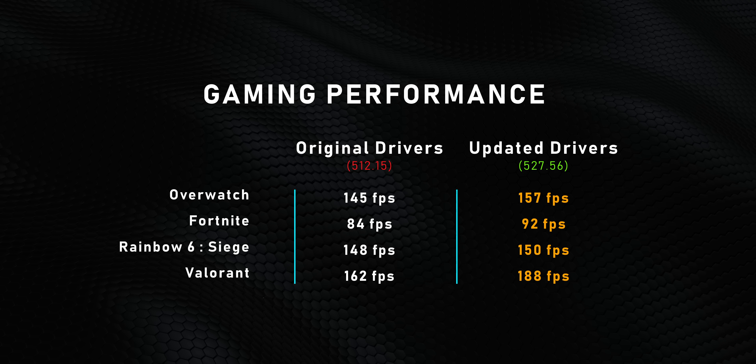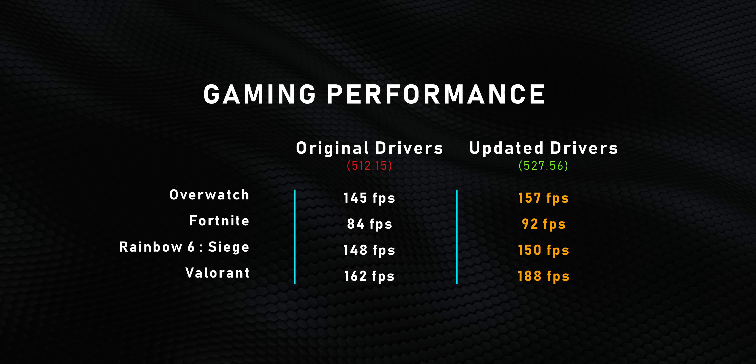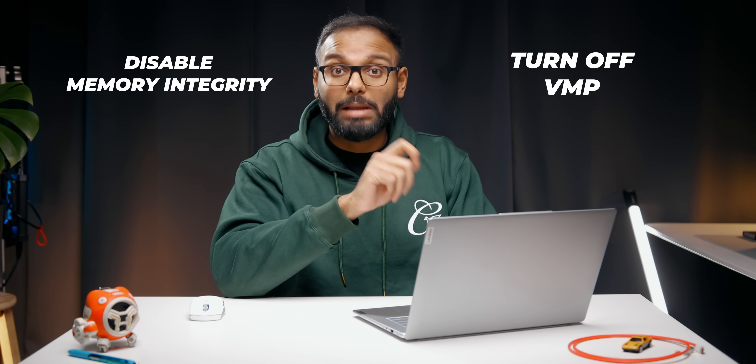Make sure you run Windows updates. Many people see Windows updates and avoid them, but they're actually critical for getting the best performance from new architectures like Alder Lake. The RTX 3050 in the Pro X isn't the most powerful GPU, but GPU drivers are essential for the best gaming performance in the latest titles. There are also gaming-specific optimizations you can do — disabling memory integrity and turning off Virtual Machine Platform, or VMP, can help certain games and their performance. Microsoft has a guide for that, which will be linked in the description.